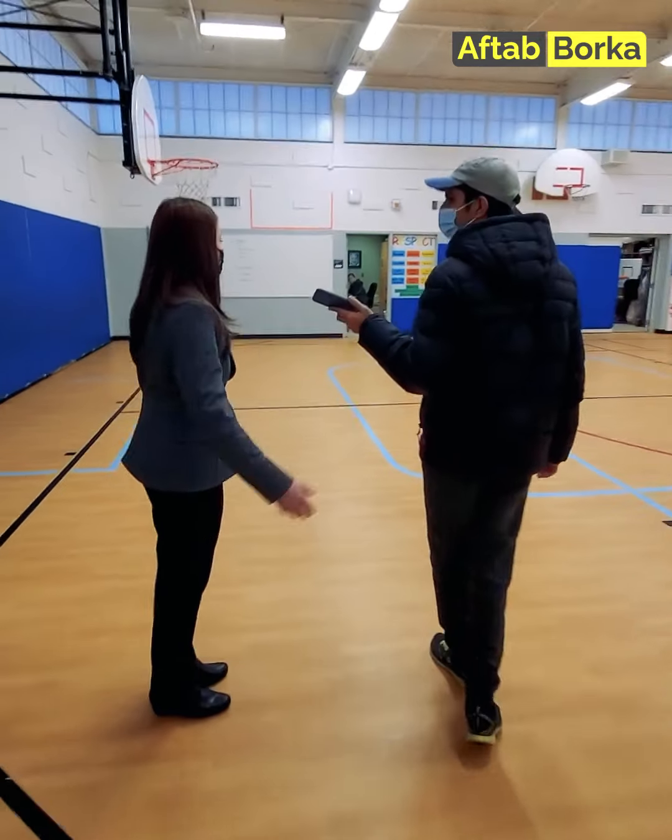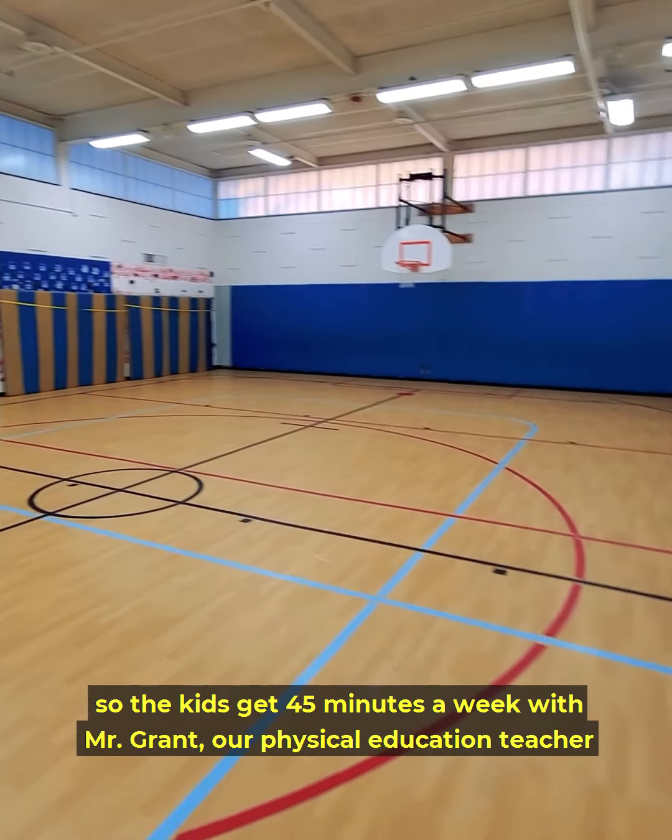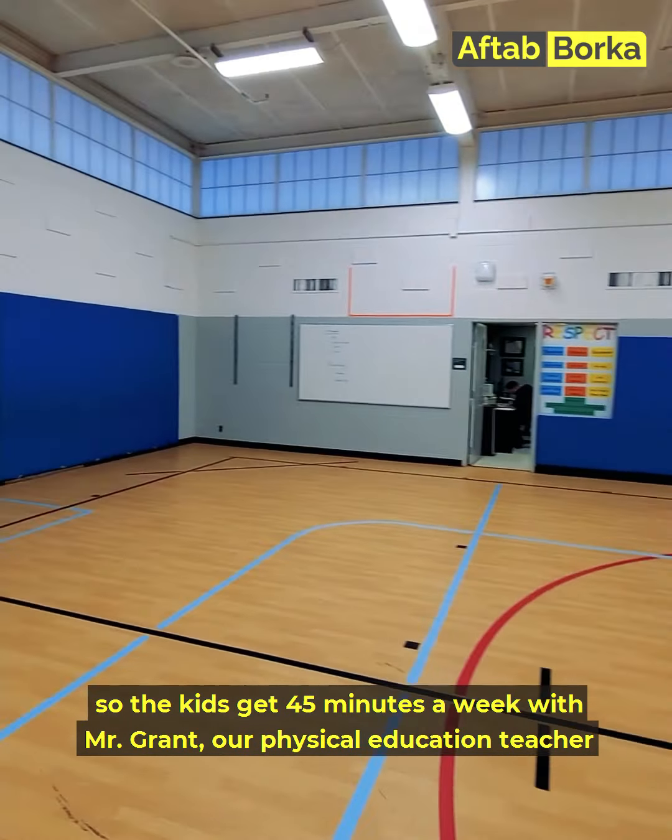This is our gym — it's a beautiful space. We know the importance of physical activity, so the kids get 45 minutes a week with Mr. Grant, our physical education teacher. He teaches them units that develop personal awareness for health and fitness over time. They do learn sports, but they also learn habits they can take with them as they grow into healthy young adults. Thank you, Dr. Detmer. You've been kind enough to give us the whole tour. I grew up in Karachi and the schools there are totally different, so we have a lot of questions.